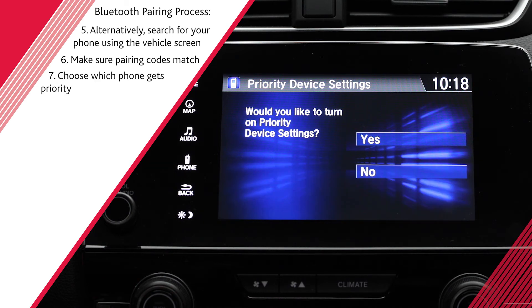You can also set which device gets priority for phone or audio functions when more than one is paired to the vehicle. If prompted, select Yes and then choose the device you want to prioritize.